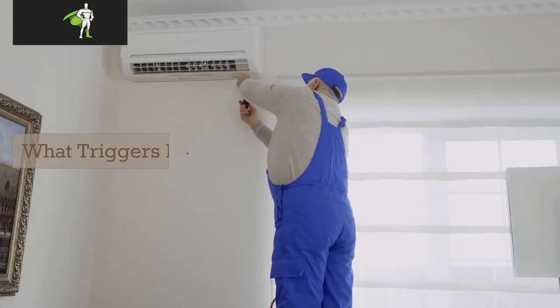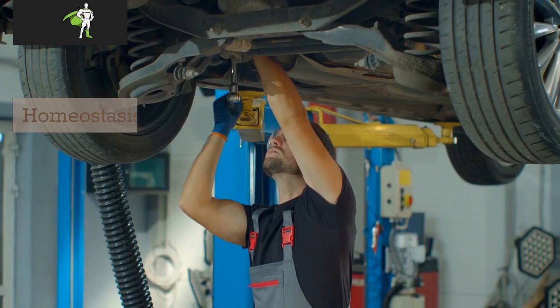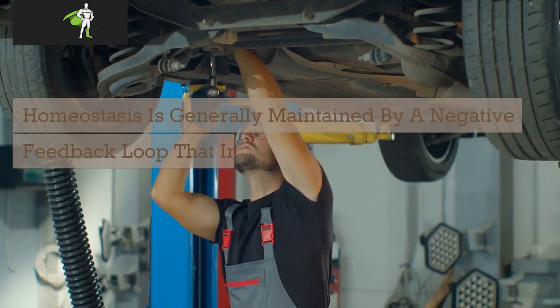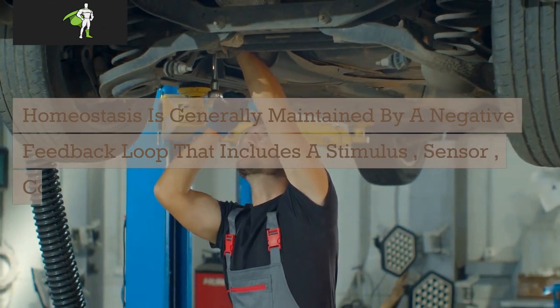What triggers homeostasis? Homeostasis is generally maintained by a negative feedback loop that includes a stimulus, sensor, control center, and effector.